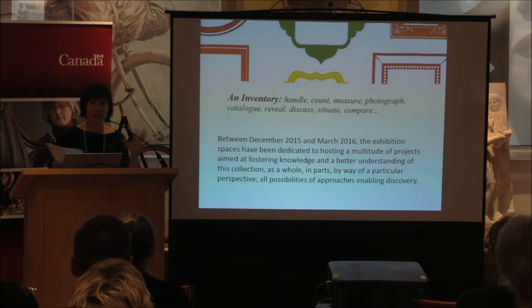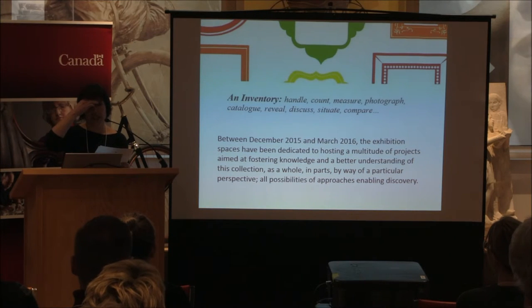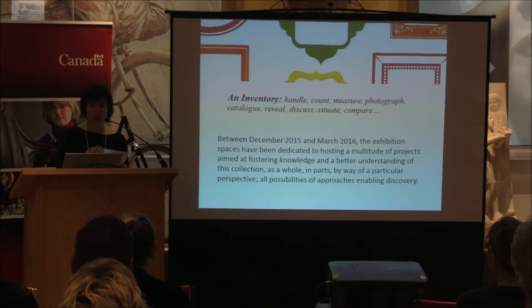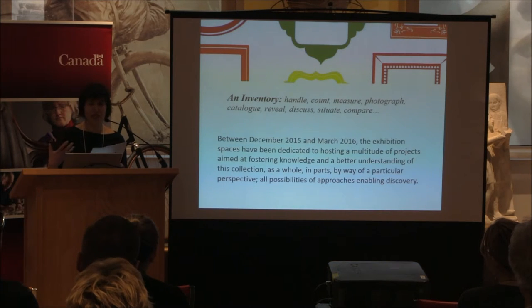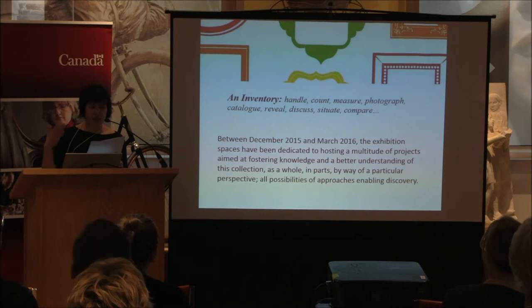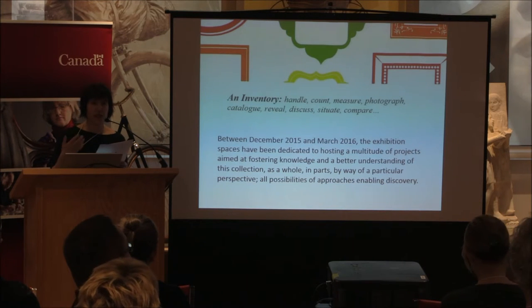Before we registered with the RE-ORG program, we had decided that in our 50th year of the gallery's existence it would be time to spend time with the collection, because it has not been the main focus of our activity. So we conceptualized a project called L'Inventaire — or an inventory — which is larger than just the taking of the inventory. While the objects in the collection are being inventoried by staff, this is a larger initiative giving the opportunity for artists, curators, researchers, and the public to explore the collection.